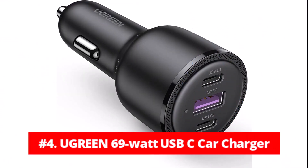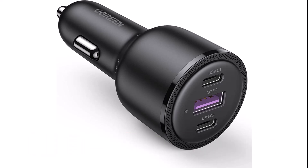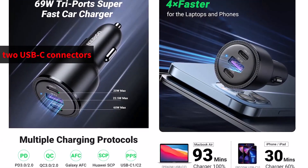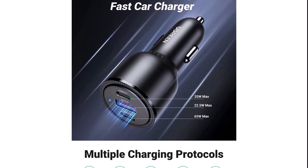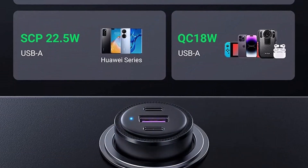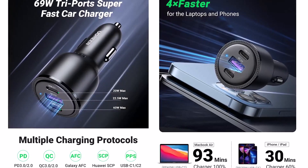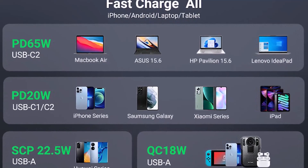At number four is the Ugreen 69-Watt USB-C Car Charger. One of the most effective and versatile USB-C car chargers on the market, you can swiftly charge three devices at once thanks to its two USB-C connectors and an additional USB-A port. This charger differs from other multi-device car chargers since it supports all widely used quick charge protocols, including Qualcomm Quick Charge 3.0, Huawei SCP 22.5W, Power Delivery 3.0, and PPS charging. This means everything from phones, power banks, and dashcams to laptops, Chromebooks, and tablets may be quickly charged.